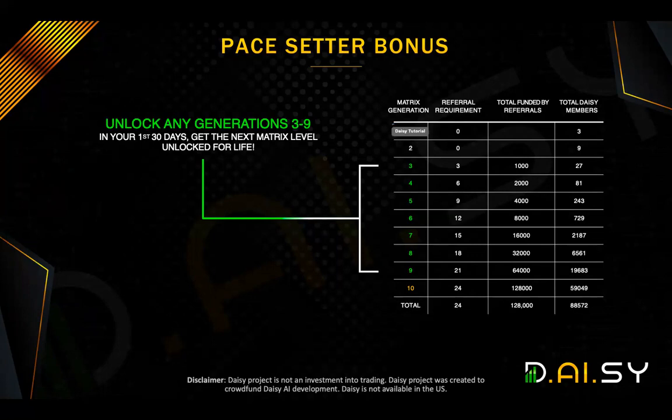We already know the first two levels have no requirement — that's already unlocked for everyone. Let's say you sponsor a minimum of three people whose total contribution is $1,000 or more. You have now unlocked Generation Three. But as soon as you do that, provided it's in your first 30 days of joining, automatically Generation Four is unlocked for you. That means instead of just potentially benefiting from the three, nine, and 27 people that could fall into your matrix, you would now also earn if anyone up to the 81 people that could fall on your Generation Four comes in — you don't miss out on that.